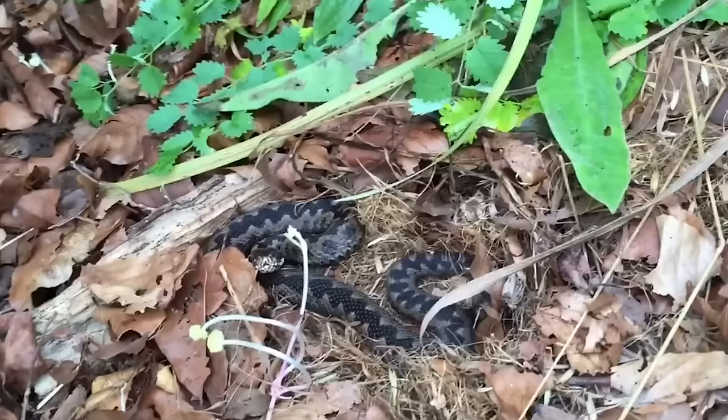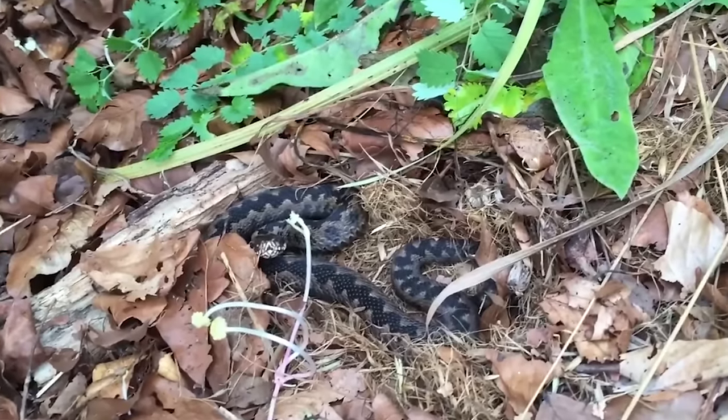Open woodlands are also good habitat, and adders seem to be more abundant in certain areas than others. One of those areas that is way more abundant than some of the others is Cornwall, so that's where we're heading.